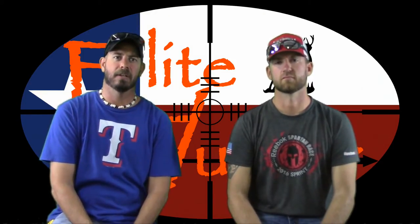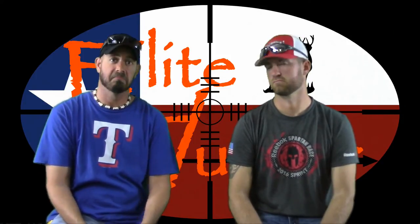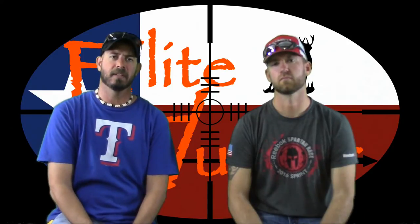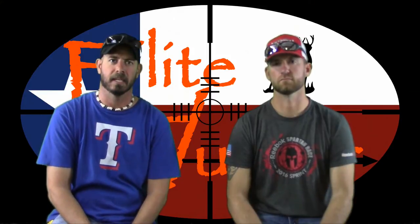Hey guys, welcome back to Elite Hunter. This is episode four. It's going to be a very special Q&A episode. We were on location this weekend filming a commercial for a high fence property, so we didn't have any hunts to film this weekend.